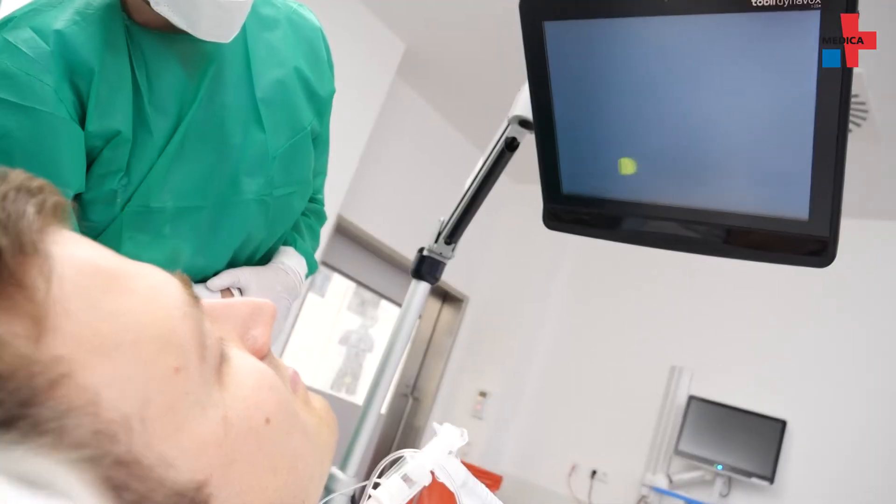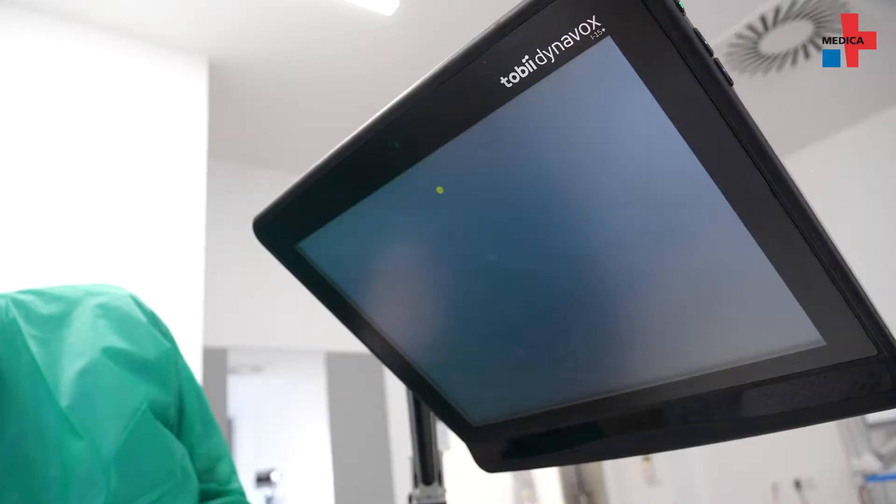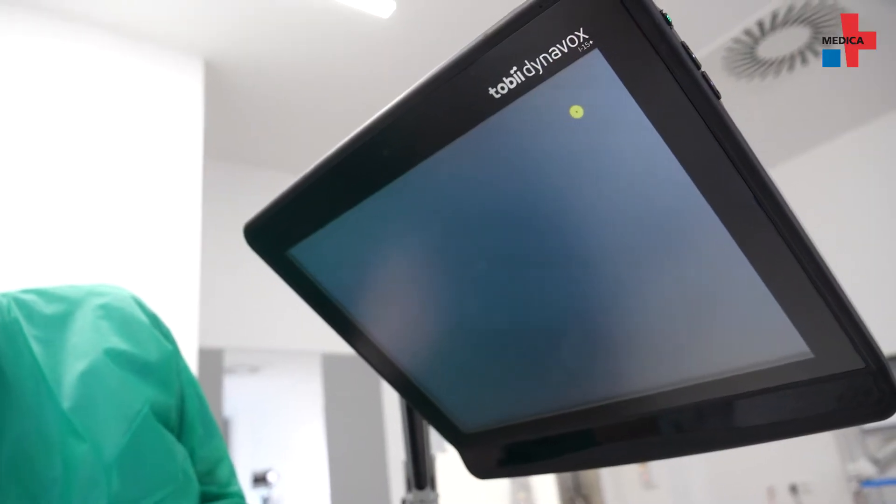An important finding was also the value of family support. Three-quarters of patients said they were very happy to have their family around, and the team used this resource to make the patients' stay as pleasant as possible and perhaps even to shorten it. The eye tracking system itself consists of cameras, light sources, and software programs.